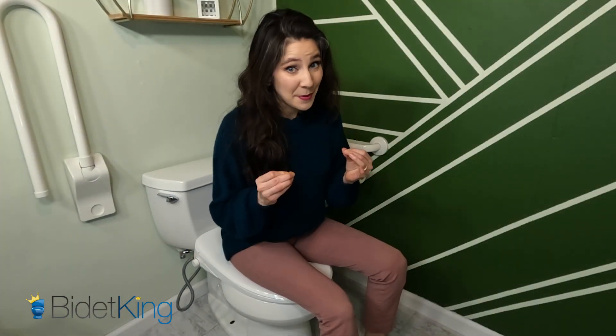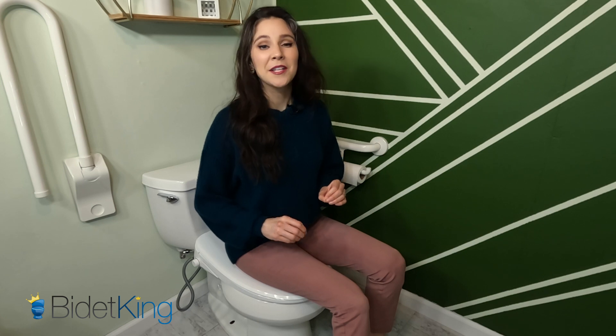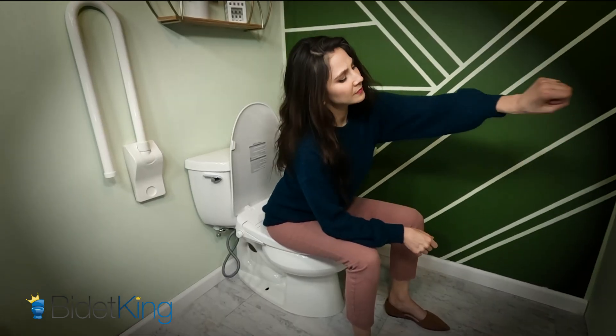For larger-bodied people, it's important to be in the best possible position on the toilet to clean your keister. Sit in the center of the toilet so that the nozzle position sprays your bottom right every time. Everyone's anatomy is a little bit different — my nozzle position may be in a different spot than the nozzle position you need. That's why the pre-settings are convenient if you're sharing the bidet with someone else.